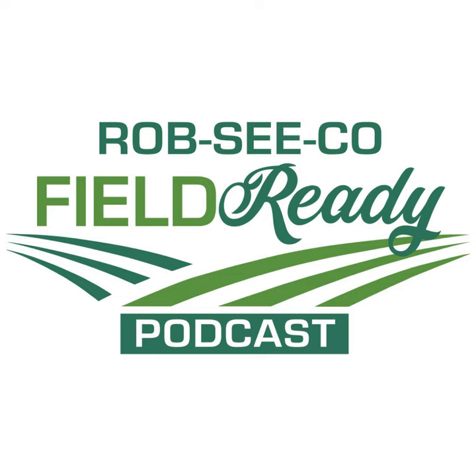Thank you, Nate, so much for joining us today. Be sure to tune in on the 1st and 15th of every month for new episodes. Until then, stay field ready. Thanks for tuning in to this episode of the Rob Secoe Field Ready Podcast — join us next time to be Field Ready. A Parkville Media Production.